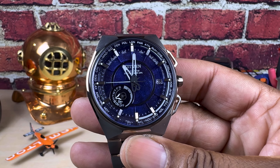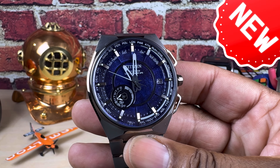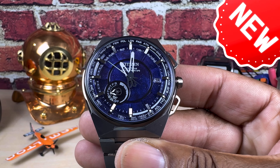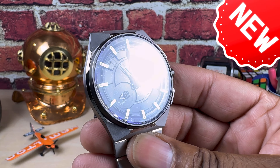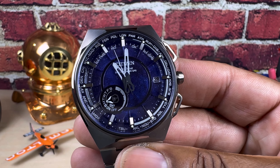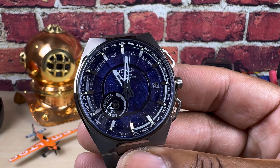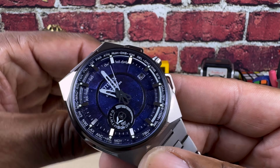Welcome to another episode of Watch Once Over. Today we're going to be looking at this beautiful Citizen Satellite Wave X. This is a GPS model in super titanium with the cosmos blue dial. It goes for $14.95 and it's available right now at arizonafinetime.com.